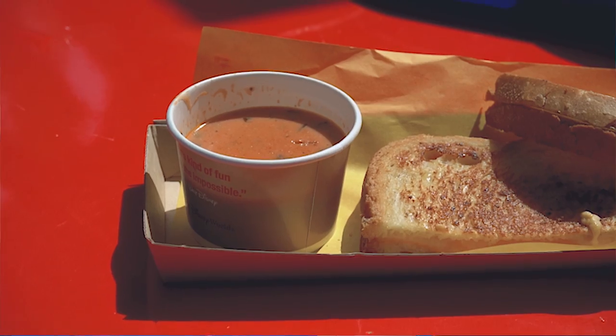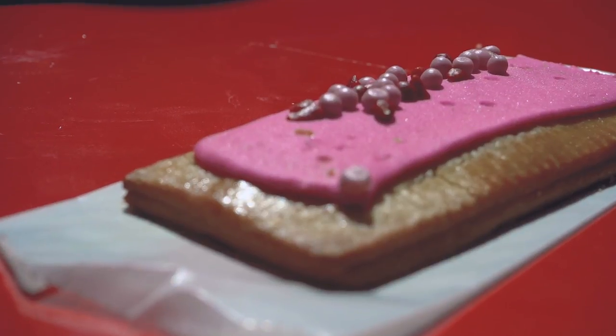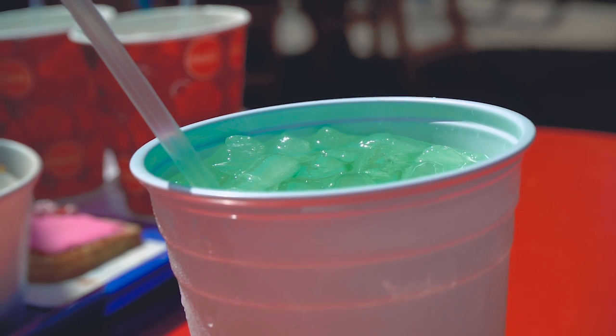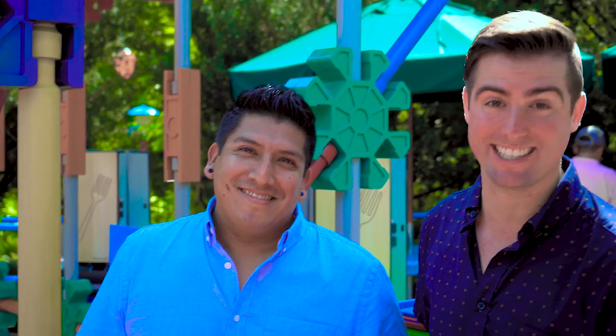We also have some grilled cheese with tomato soup, which is fantastic — I love tomato soup. And then for dessert, our sweet treat, we have the raspberry lunchbox tart. And for a refreshing beverage we have their punch, which is just fantastic and something you need on a hot day like today.